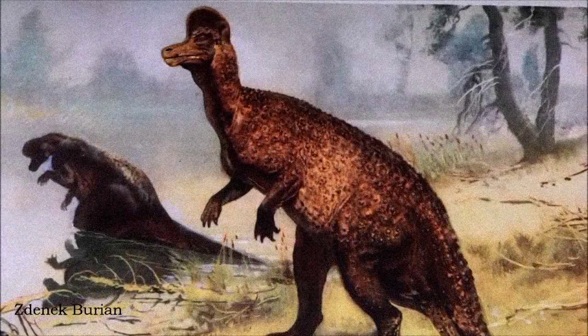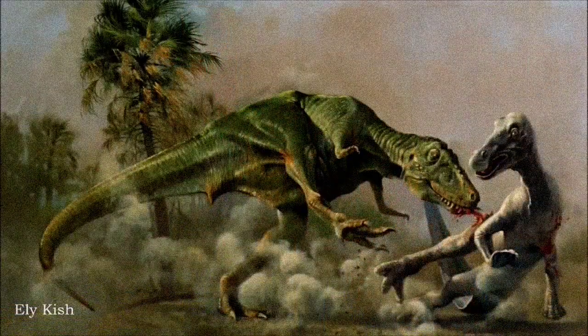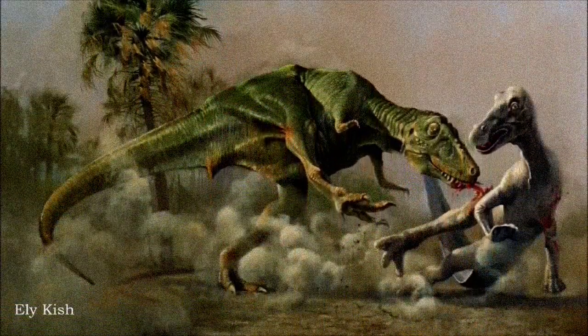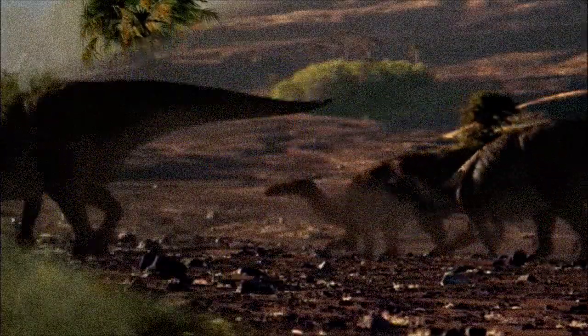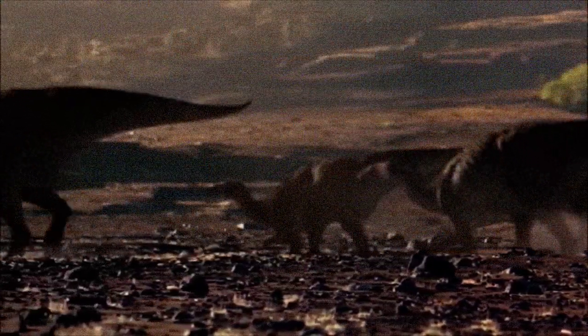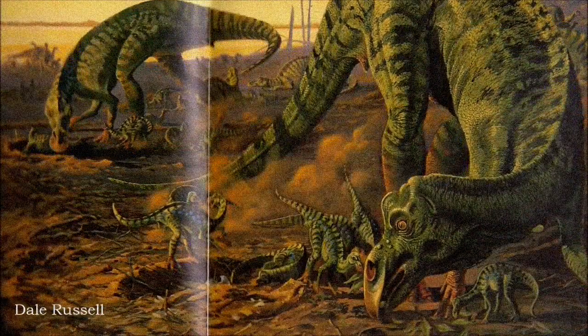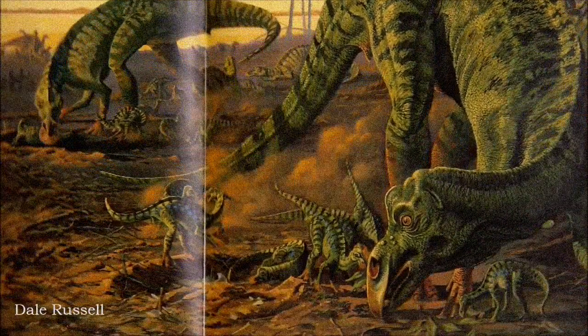By the mid-60s, during the dinosaur renaissance, the view of Hadrosaurs as aquatic animals was overturned. Evidence from their anatomy, stomach contents, and fossil environments indicated they were fully terrestrial herbivores. They likely walked on four legs but ran on two, with discoveries of nesting colonies in the 70s revealing their social behaviors and parental care.